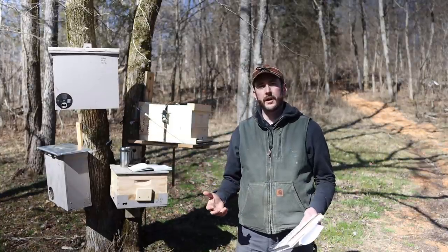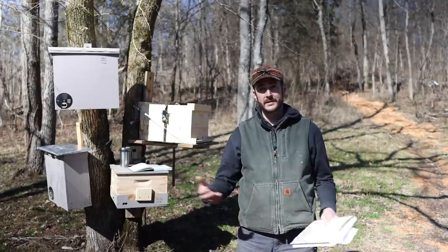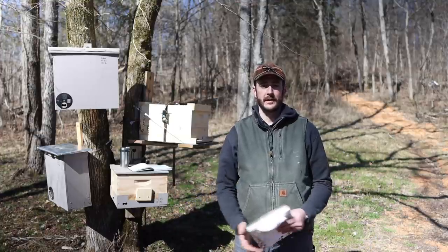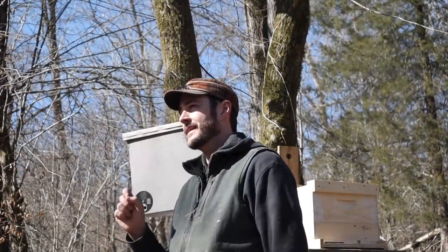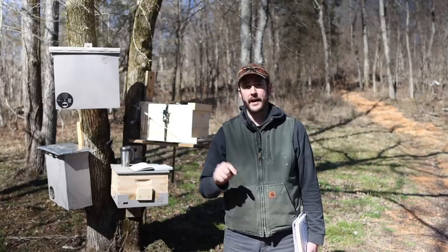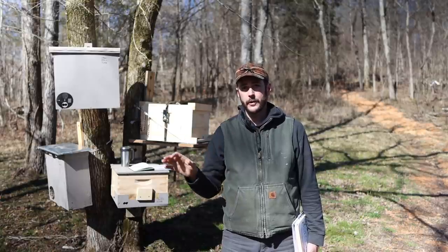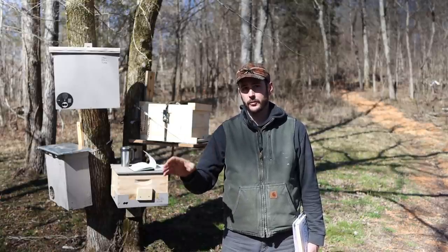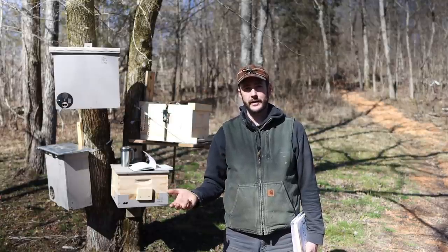After the swarm leaves the mother hive, it has to make a decision on where it wants to move to — basically it's got to pick out a new house. And here is where this is valuable to us as beekeepers, because if you give the bees a swarm trap or a bait hive that is the best piece of real estate in the neighborhood, they will move in with no doing on your part, and you have captured a new colony of honeybees.